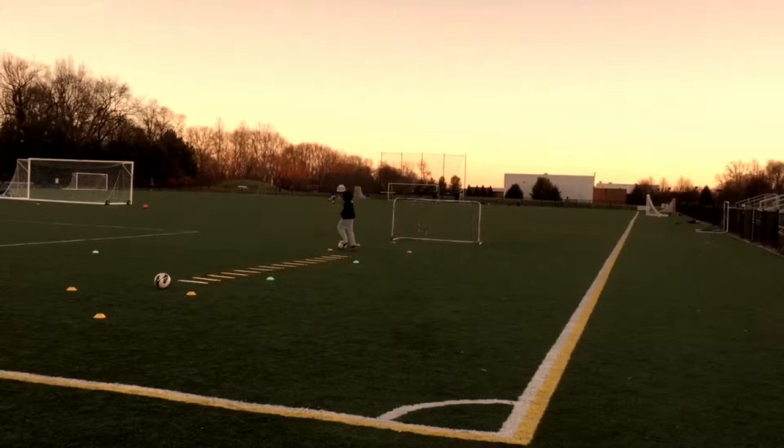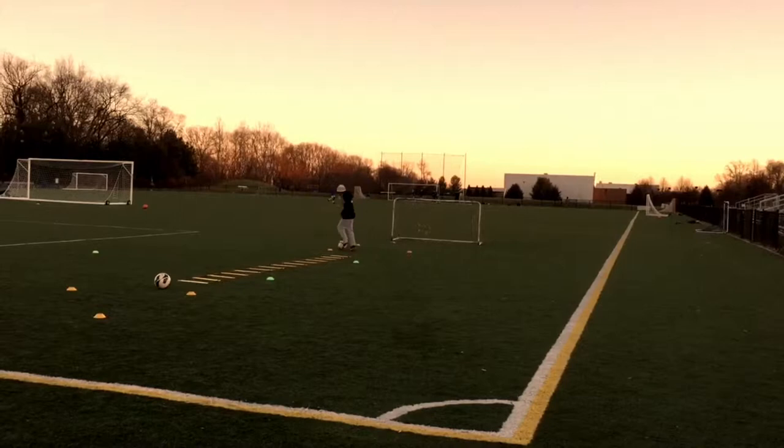A little bit quicker though. A lot of touches, that's good, but got to be quicker, still on your toes. Come on. That's better.